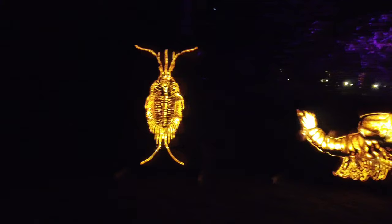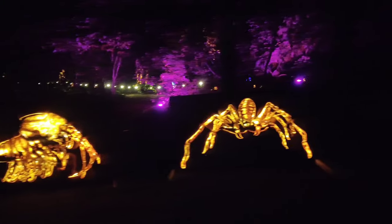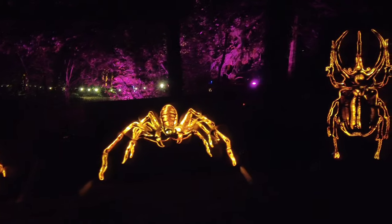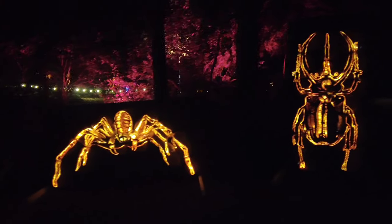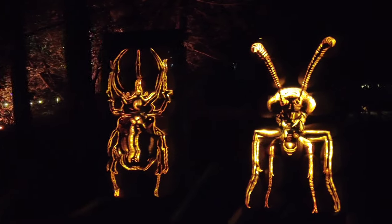We're now in the forest of giant insects — spiders, beetles, and ants.